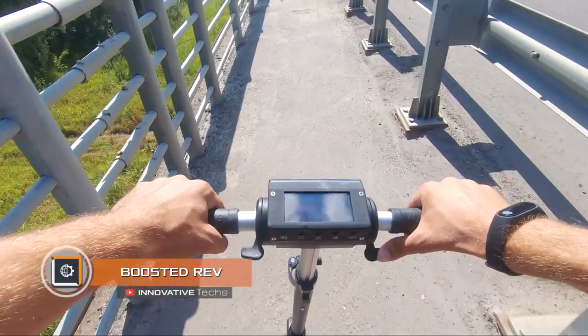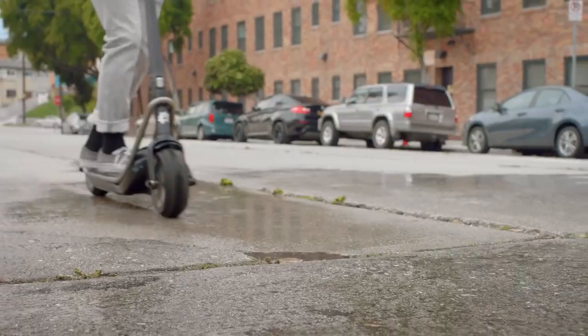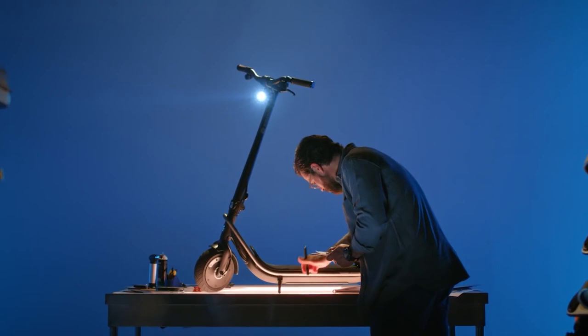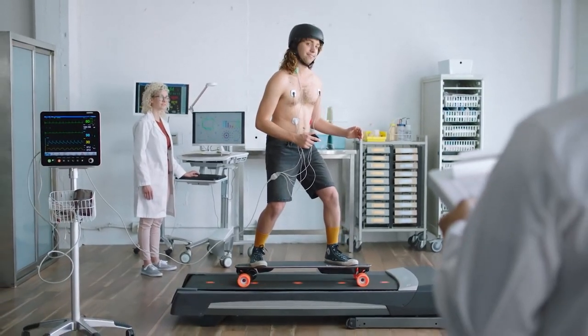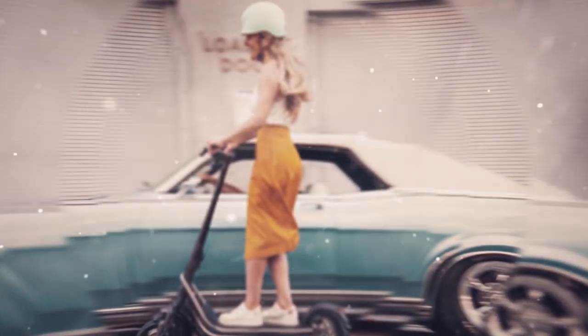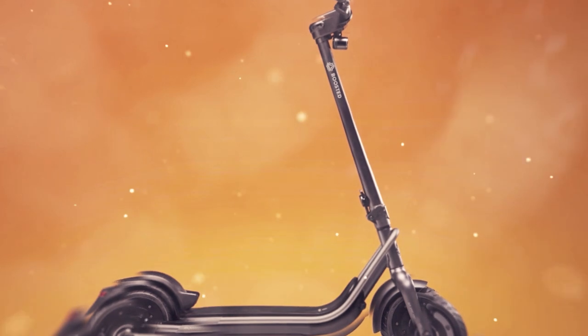Boosted Rev electric scooters are rapidly gaining in popularity, and the Boosted Rev is an excellent proof of this. Developers tried to find a balance between a stylish look and high performance. As a result, a scooter with a power of 1500 watts was born, accelerating to 24 miles an hour and traveling about 22 miles on a single charge.